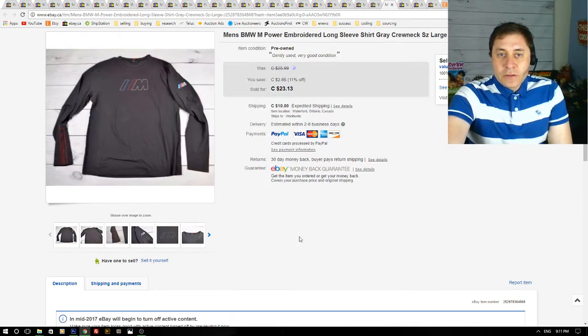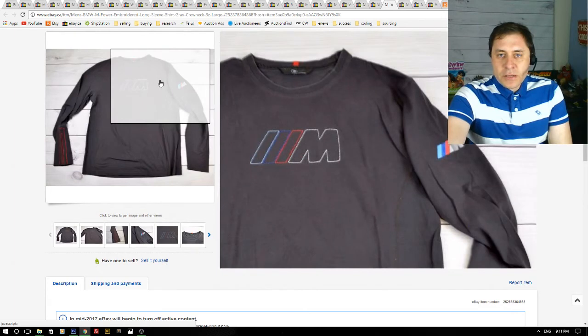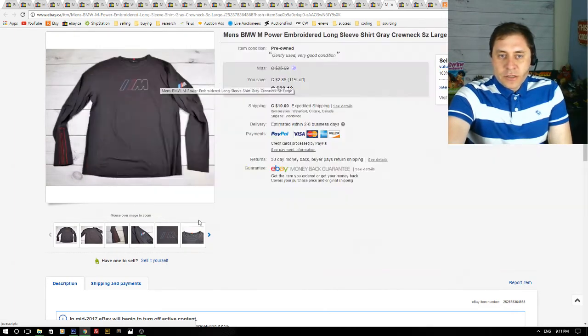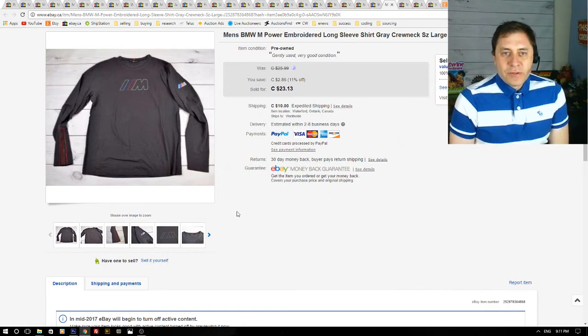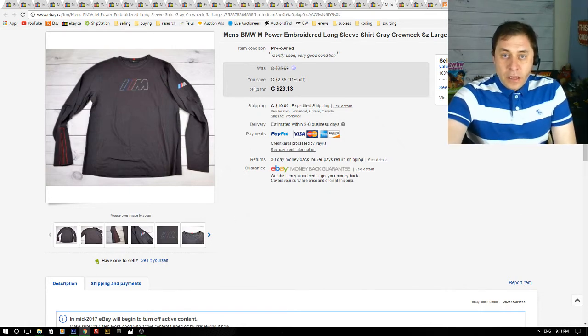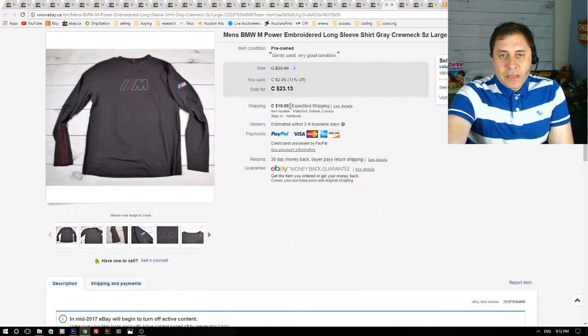Next up — if you watch my earlier videos you would have seen this in a haul video. This is the M sweatshirt that sold within a week. I don't remember exactly how much I paid but not more than $10 — probably $8. It sold for $23. I had a sale going on the weekend with 11% off. I didn't make a ton of money but I doubled my money.